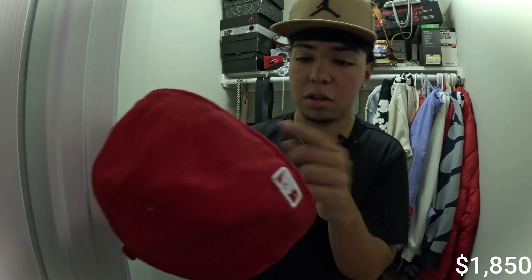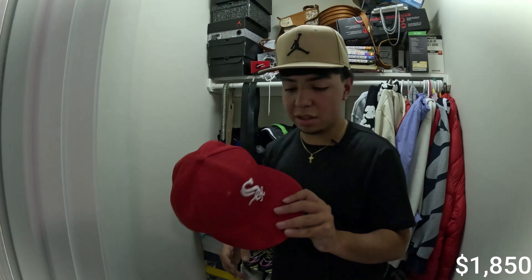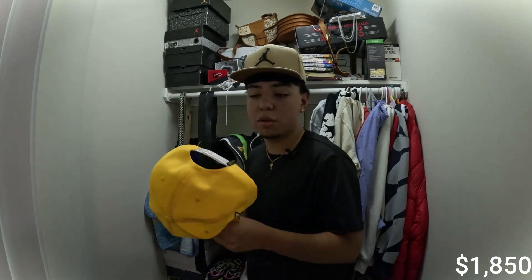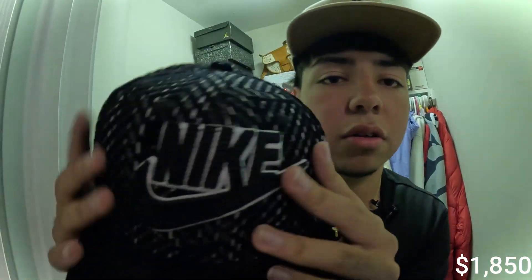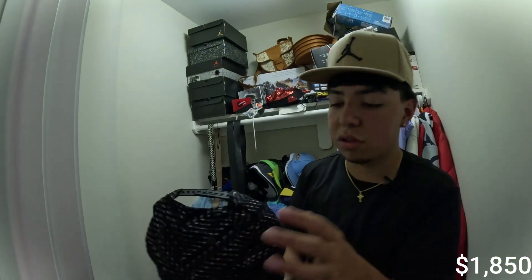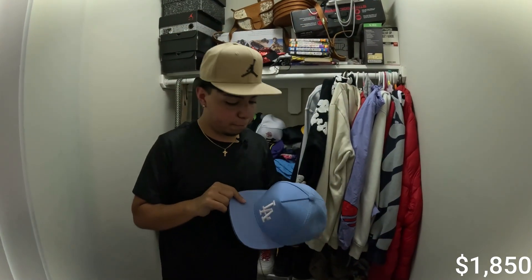I tend to wear fitted hats — I like them true to size. I don't like snapbacks. I do have some snapbacks though. There's a New York Yankees yellow hat — snapback, so I don't really wear it. Got a Nike black and white hat — it's a snapback too so I don't really worry about it. It just feels different — it doesn't feel tight to my head. There's an LA hat in baby blue — also a snapback, can't say much about it.